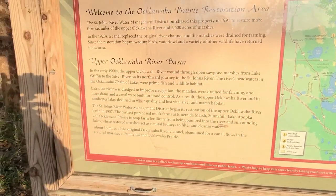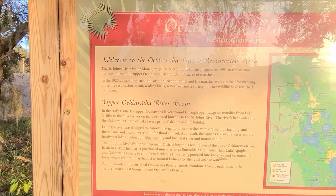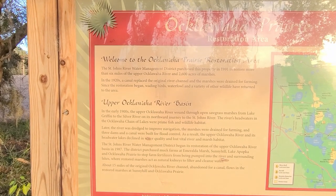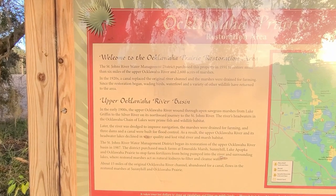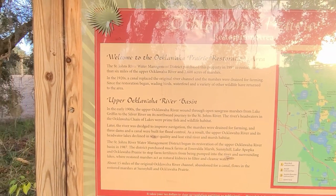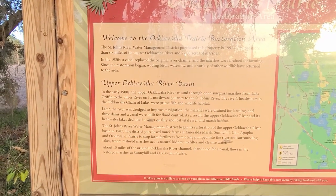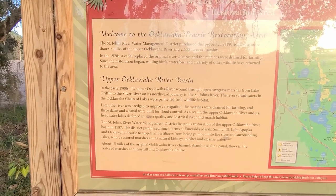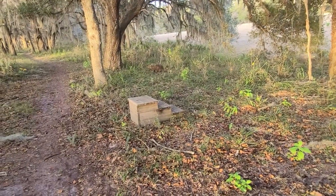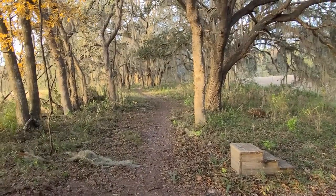The St. John River Water Management District purchased this property in 1991 to restore more than six miles of the upper Oklawaha River and 2,600 acres of marshes. They talk about the canal — everybody talks about the canal. I'll let you read the rest of it. And that is definitely it for the day. Another horse stool, so I guess horses are allowed on this trail. And that's the trail going off that way. Can't wait to hike it someday.